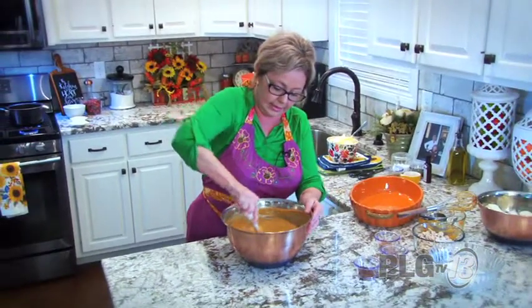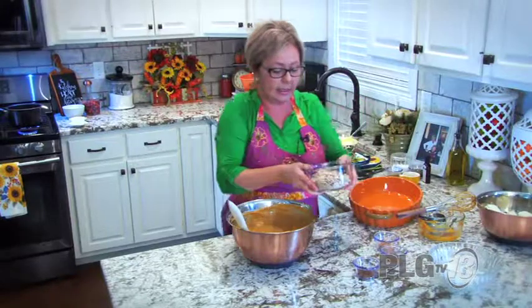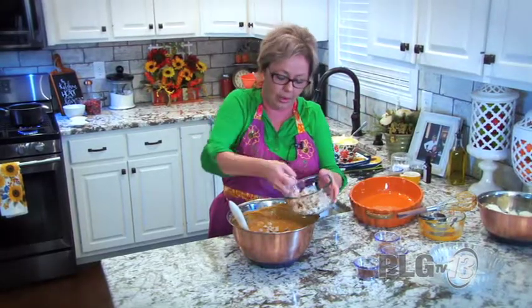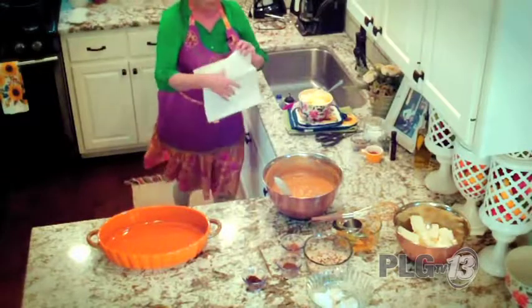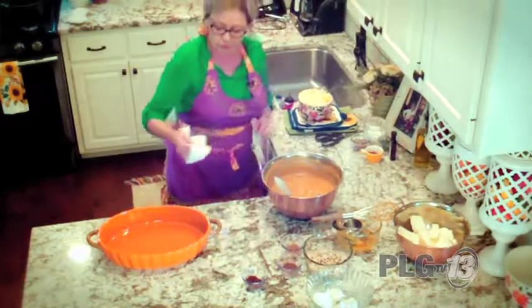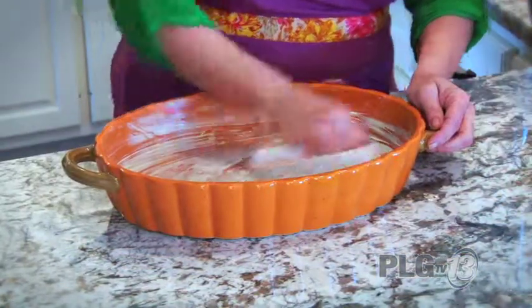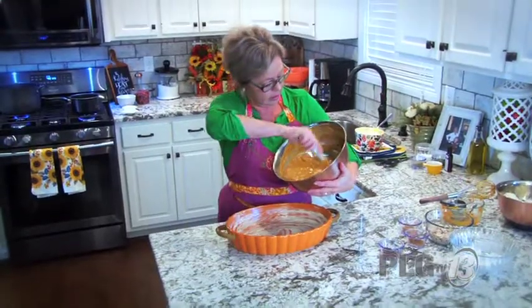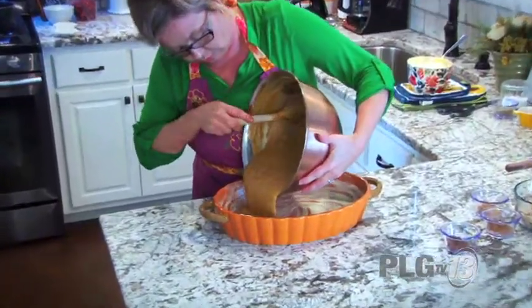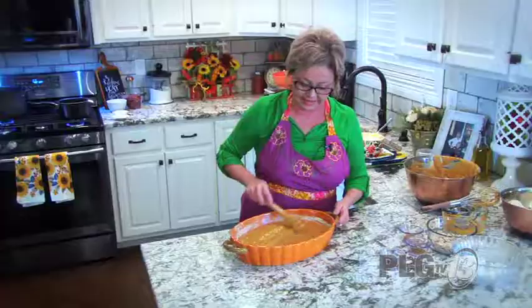I want to give this a little different texture and extra taste, so I'm adding some caramel baking chips — caramel and pumpkin, yum! Now I'm going to butter my dish really, really well because the last thing I want is for my dessert to stick. I'll pour the batter right in. Those caramel pieces are going to be soft and chewy.